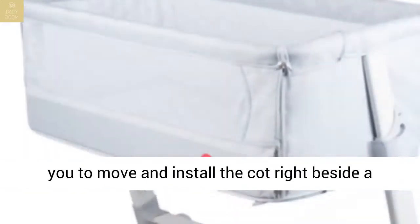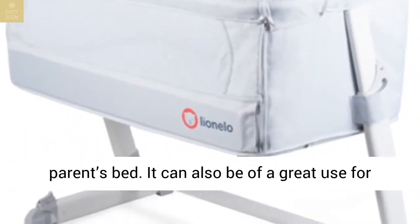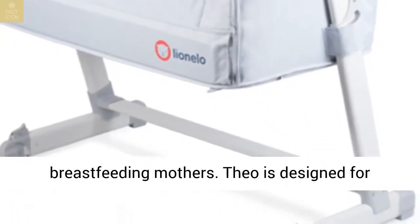The bedside mode allows you to move and install the cot right beside a parent's bed. It can also be of great use for breastfeeding mothers.